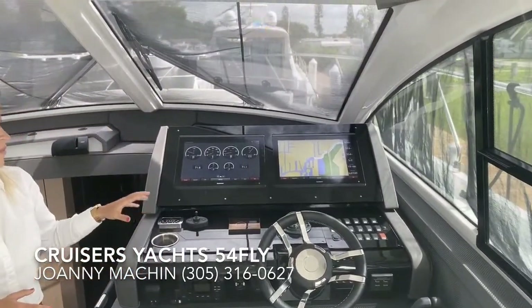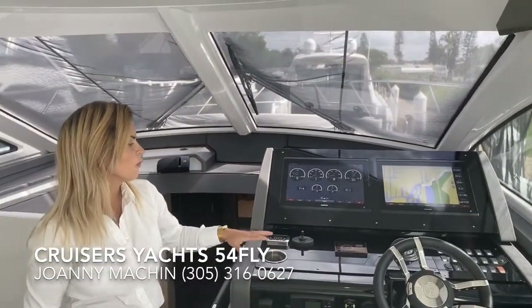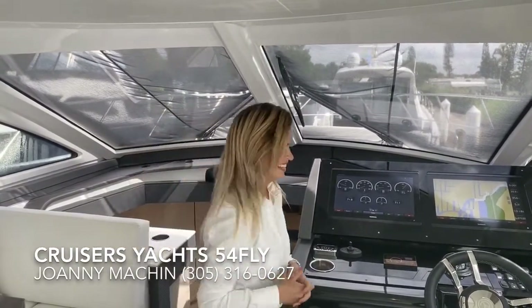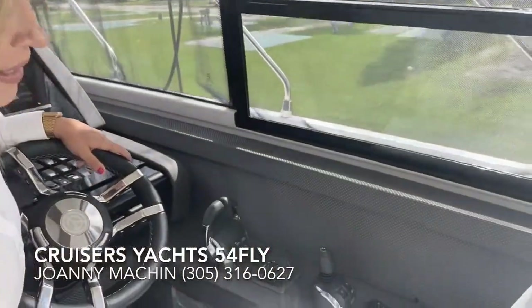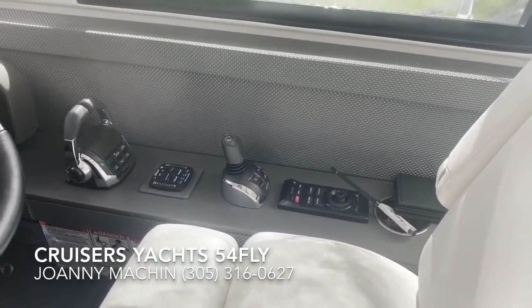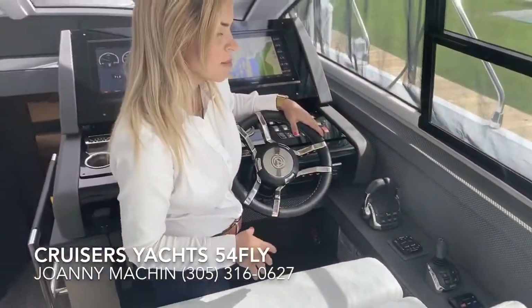She's also equipped with a SeaKeeper 9, which is great because it eliminates roll when you're out at sea or even at the dock — great for seasickness. She also has joystick piloting with a dynamic positioning system, which is almost like a digital anchor and great to have when you're waiting for the bridge to come up or setting up lines getting ready to go into the dock.